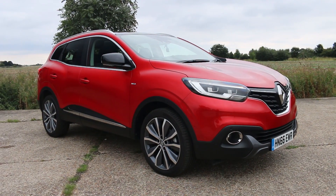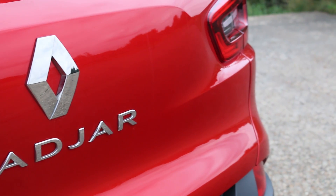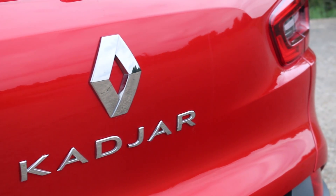This curvy looking vehicle is the Renault Kadjar. It may have slipped past your radar, but there's a very good reason for that.